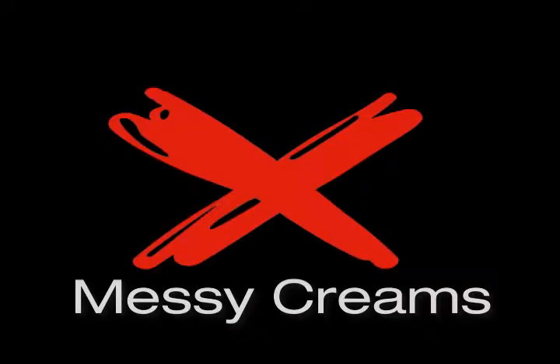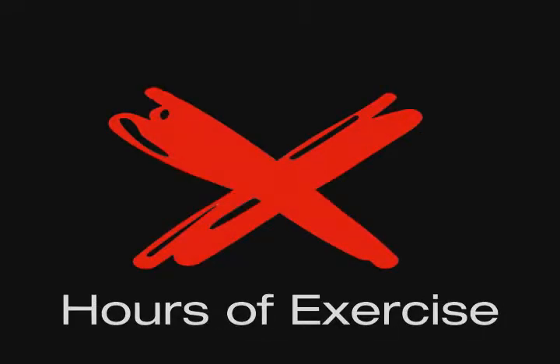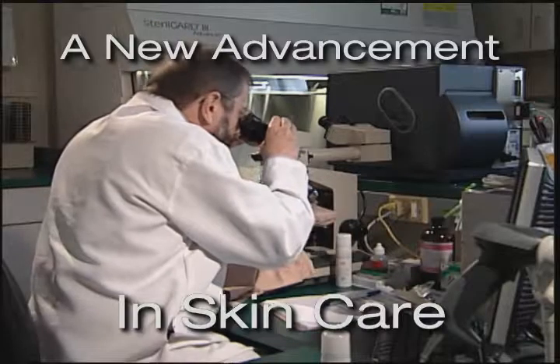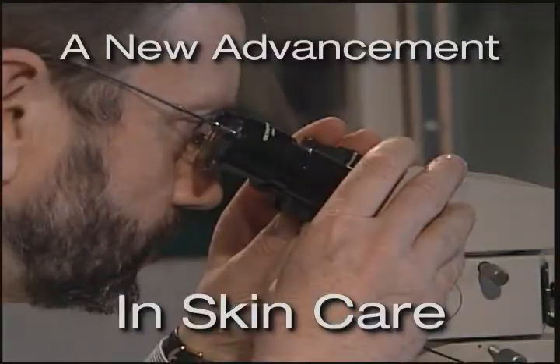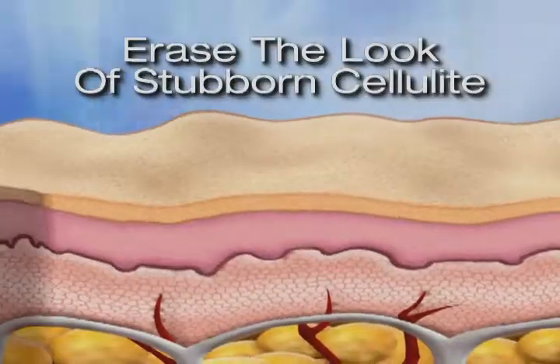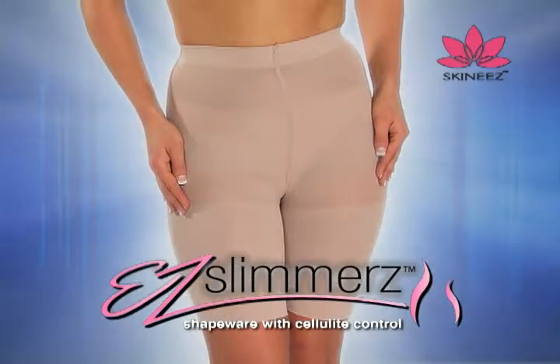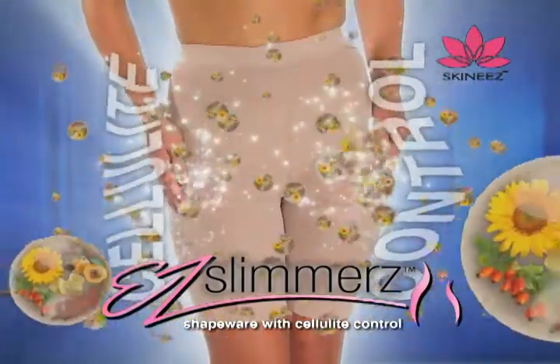Sure, we use messy creams, endure hours of exercise, even try expensive cosmetic procedures, all with disappointing results. But now there's an advancement in skin care that really works to erase the look of that stubborn cellulite once and for all. Introducing Easy Slimmers by Skinny's — the world's first shapewear with cellulite control.